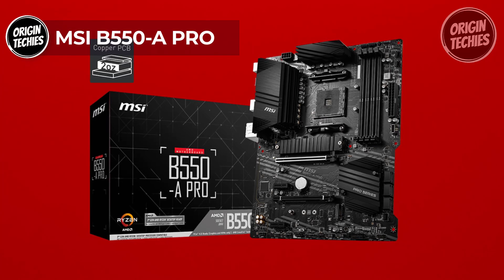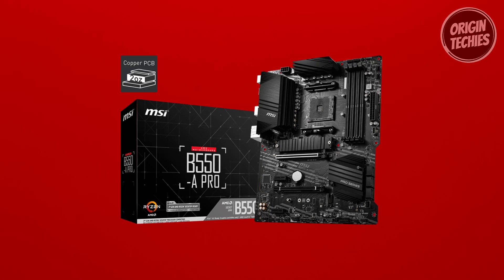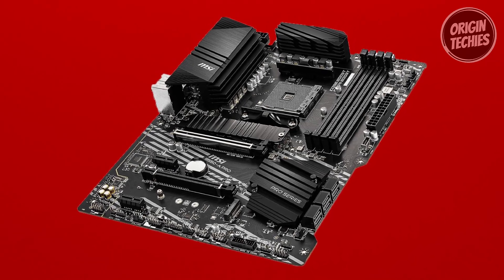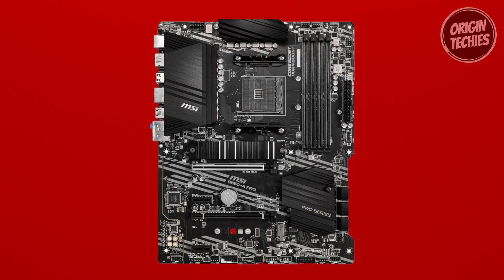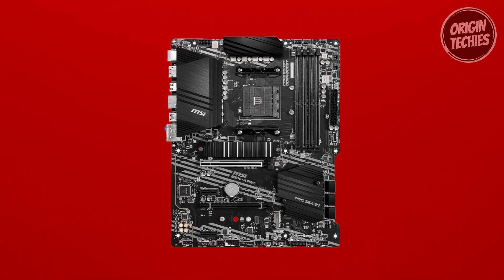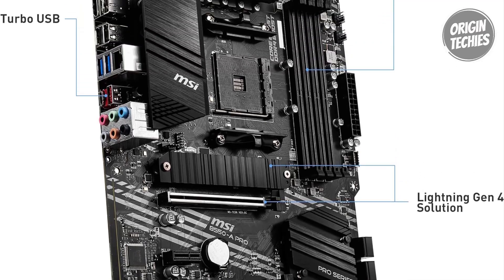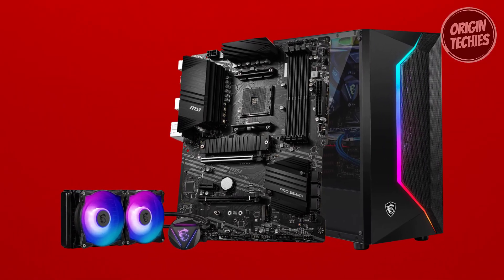MSI B550A Pro: The MSI B550A Pro emerges as a formidable player in the motherboard arena, offering a compelling blend of performance and affordability at a price point of $110. Designed to support 3rd Gen AMD Ryzen processors and future AMD Ryzen processors with a BIOS update, it ensures longevity and compatibility with the latest hardware. It supports dual-channel DDR4 memory up to 128GB at 4,400MHz, catering to multi-tasking and memory-intensive applications. The Lightning Fast Game Experience is facilitated by PCIe 4.0, Lightning Gen 4 M.2 with M.2 Shield Frozr, and AMD Turbo USB 3.2 Gen 2.